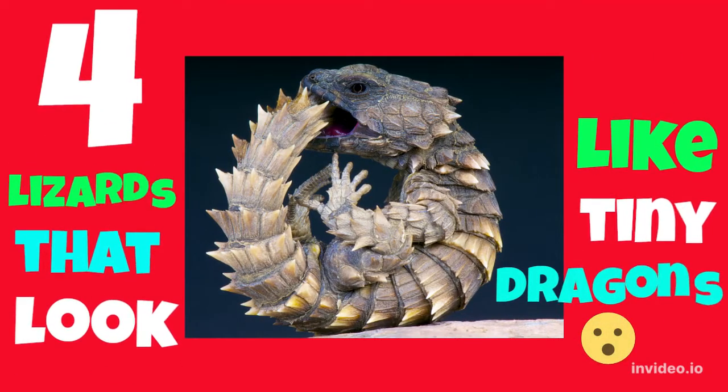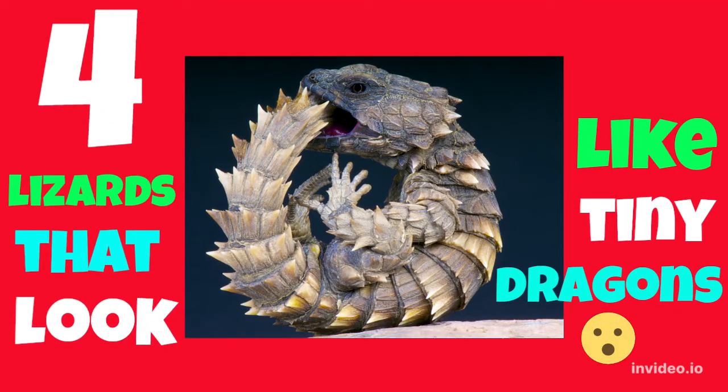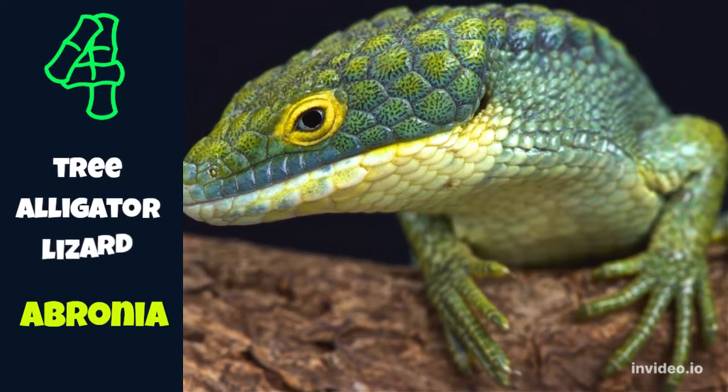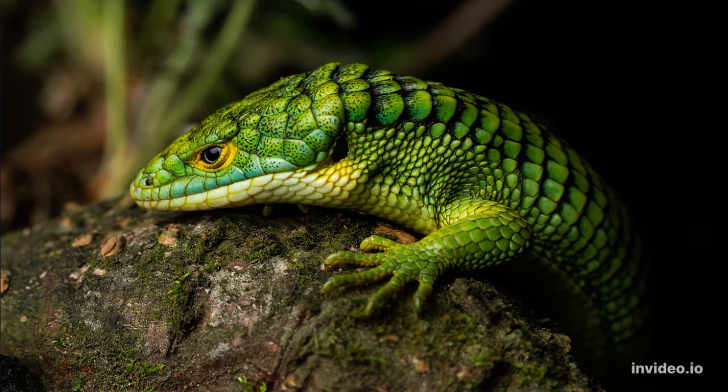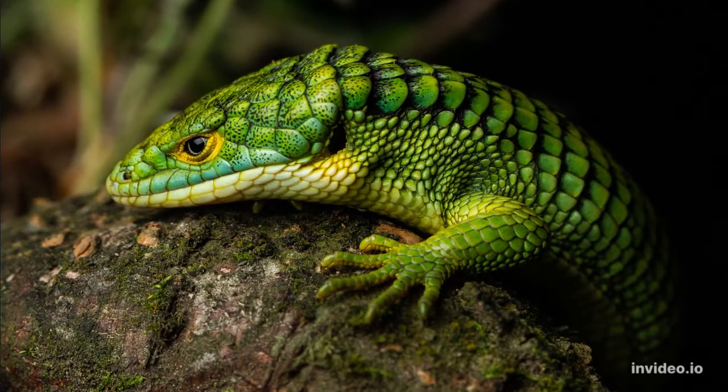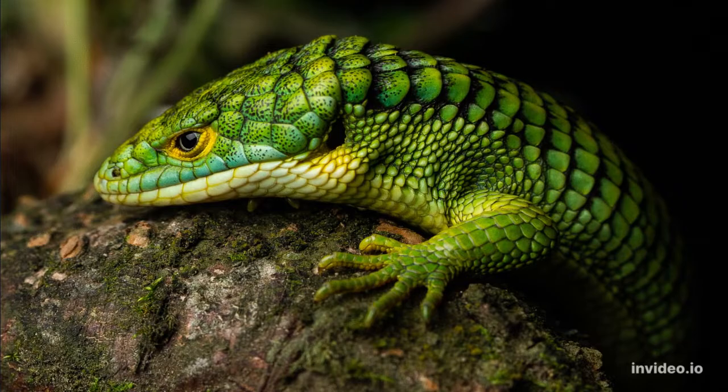Let's find out about four lizards that look just like tiny dragons. Number four is the Abronia, or tree alligator lizard. These beautiful reptiles are found at higher elevations in tropical forests from Mexico to Central America.